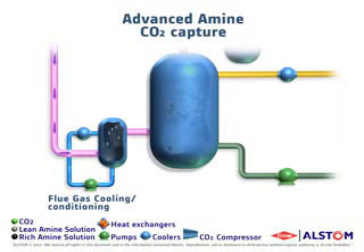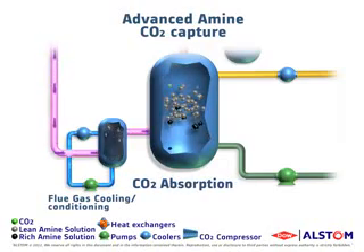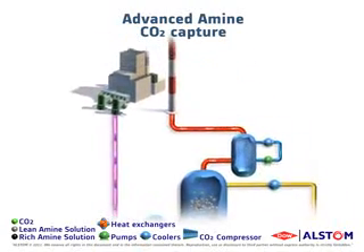In the next step, the flue gas enters the CO2 absorber, where the carbon dioxide is removed through contact with an amine-based solvent. The carbon dioxide-free flue gas leaving the absorber enters a water wash column to reduce amine slip prior to release via a chimney to the atmosphere.